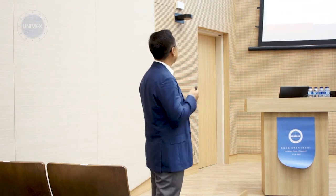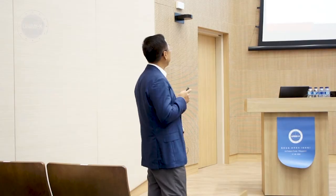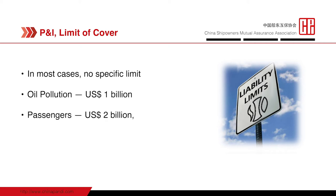As far as the limit of cover is concerned, generally speaking, there is no specific limit of cover — P&I is really different from traditional insurance in this respect. There are two exceptions: one is oil pollution, where the liability limit is $1 billion per event. For passenger liability, the limit is $2 billion, or $3 billion combined with crew liability. Other than these, it is unlimited theoretically.